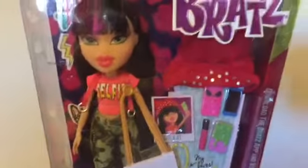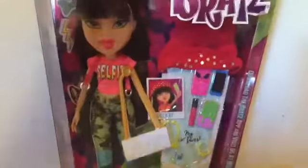But enough talking — let's get it out of the box! I'm so excited to open it. Okay, I'm back — I thought I'd show you the accessories first before I show you the doll herself.